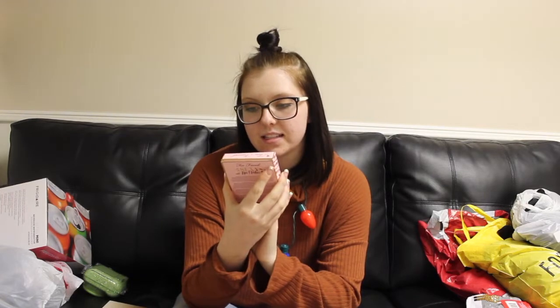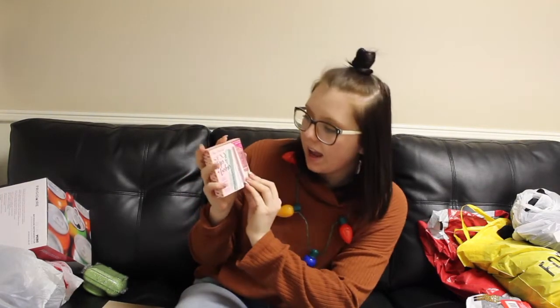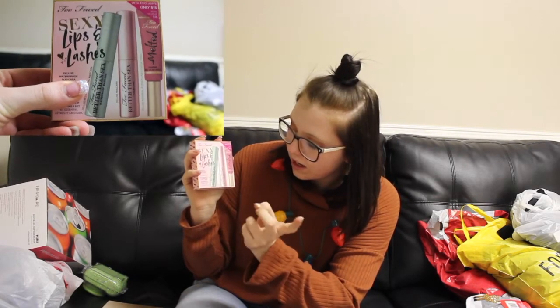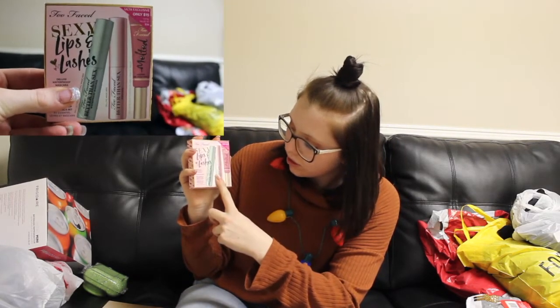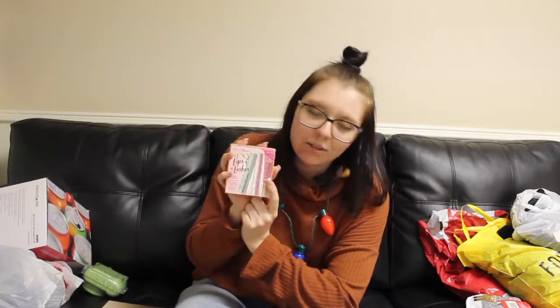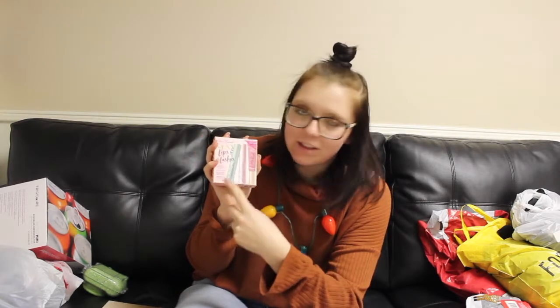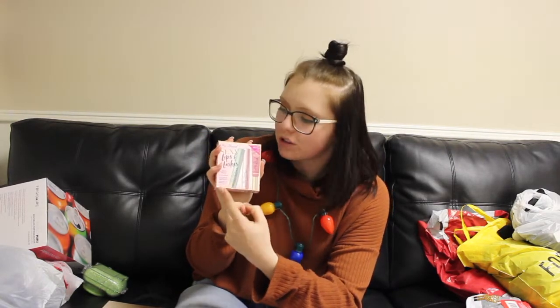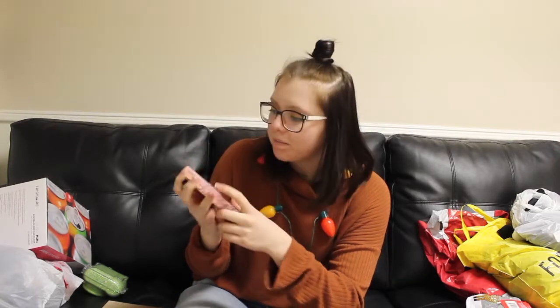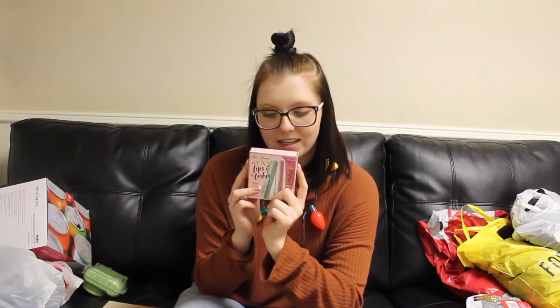The last thing I got from Ulta was the Too Faced Sexy Lips and Lashes set. It's a value of $36 and it was $15. It comes with the Better Than Sex waterproof mascara, the Better Than Sex regular mascara, and a liquid lipstick. I love liquid lipsticks and these mascaras, but they're really expensive on their own, so this will be a great little set to have.